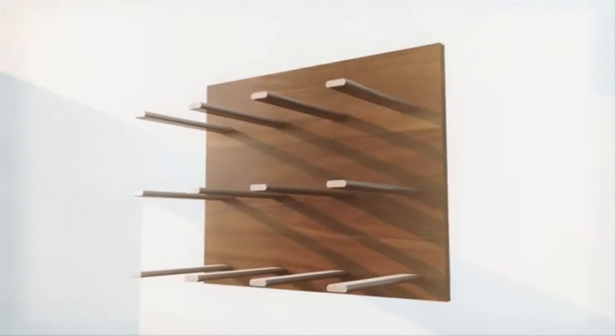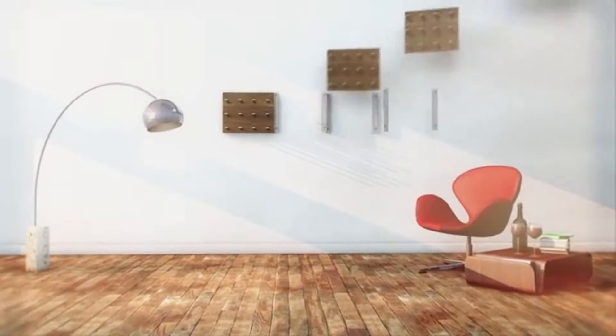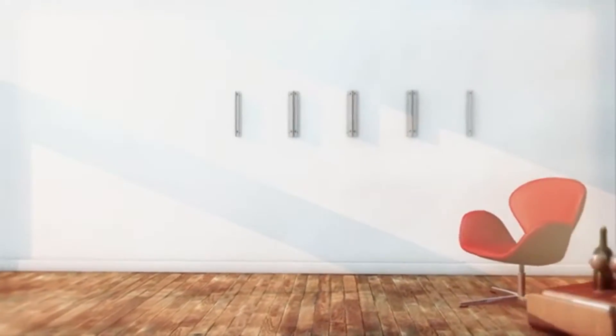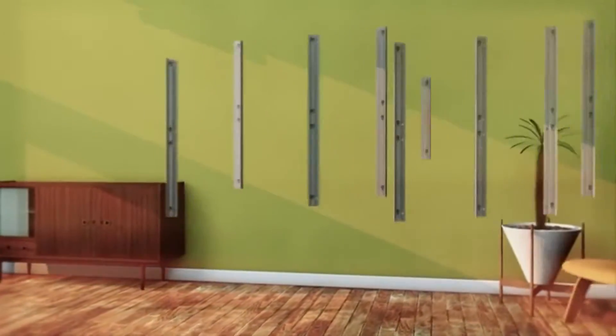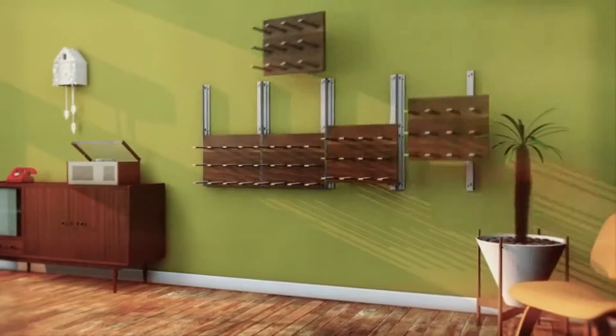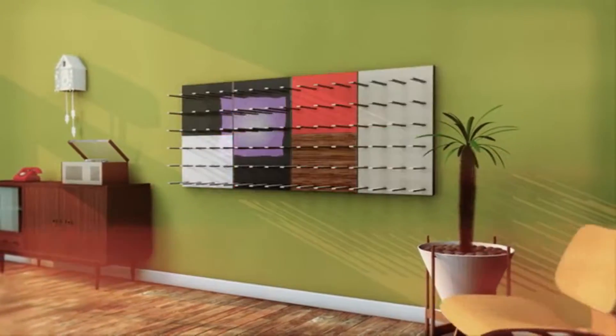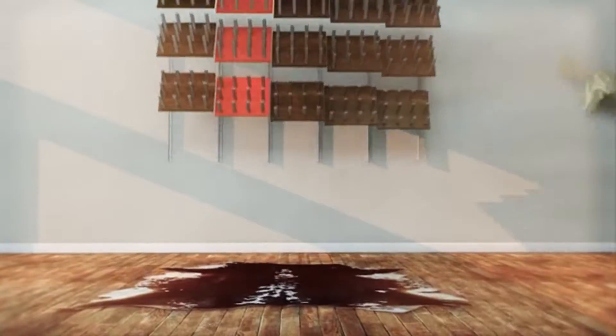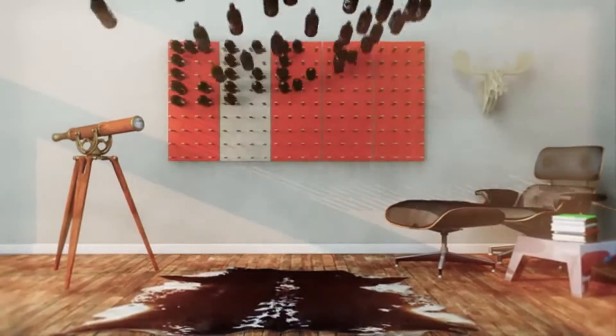That's why we designed Stacked. Stacked is a wine rack that's different. It's stylish, with a look and feel created by award-winning San Francisco designer Eric Pfeiffer. It has a patent-pending modular design that's infinitely expandable and versatile, so you can build it out to fit your space and what you need. And it's affordable — we wanted to make sure that everyone could enjoy it.